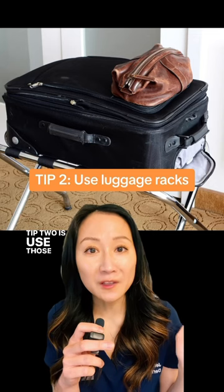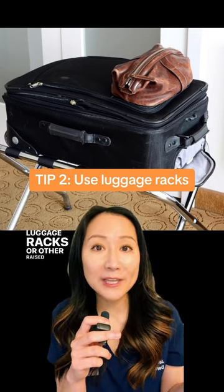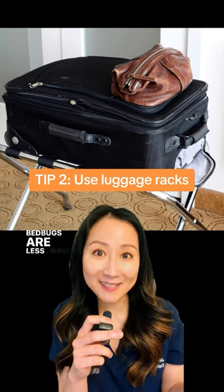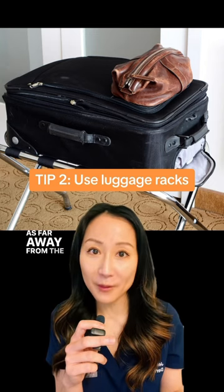Tip two is use those luggage racks. Instead of placing your suitcase on the bed or floor, use luggage racks or other raised surfaces. Bed bugs are less likely to climb onto your luggage if it's elevated, as far away from the bed as possible.